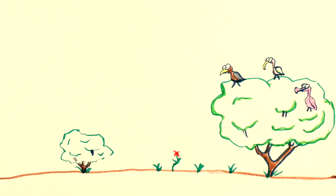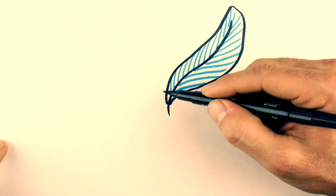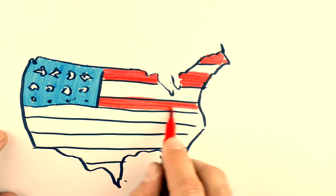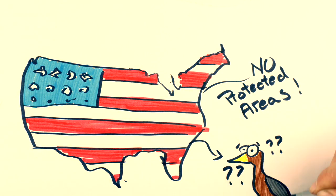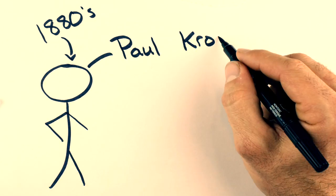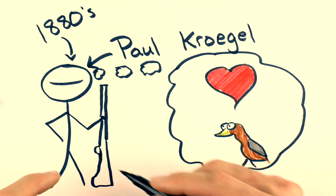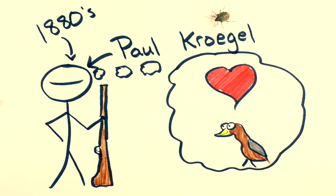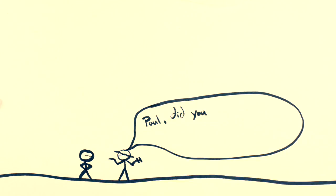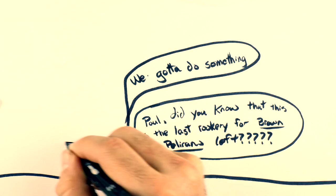Sometime around the 1850s, people started killing birds all over the country for their feathers. Apparently they were really fashionable to wear in hats and stuff. And since the U.S. didn't have any protected areas, the birds were free game. That was until the 1880s, when a German immigrant by the name of Paul Krogel came to Sebastian. He loved the birds and would stand guard with his rifle every day to keep people from killing them. One day, he met a famous ornithologist who was like, 'Paul, did you know that this is the last rookery for brown pelicans left?'